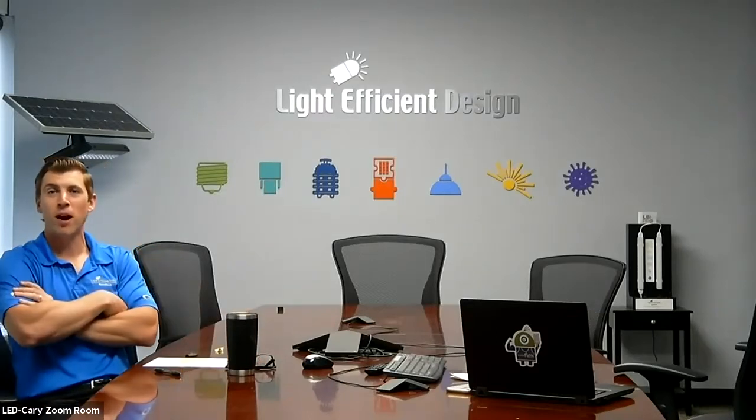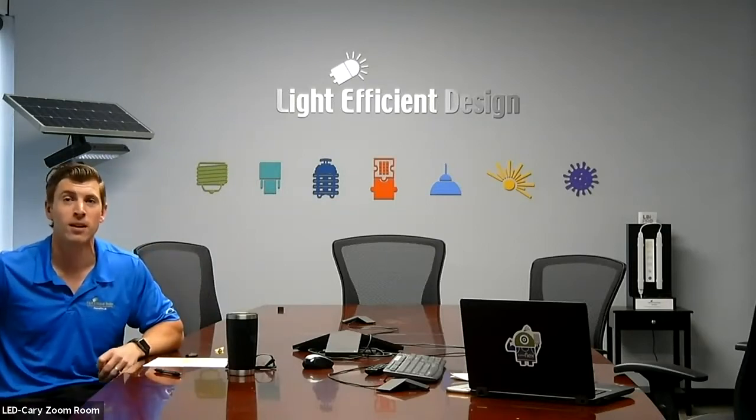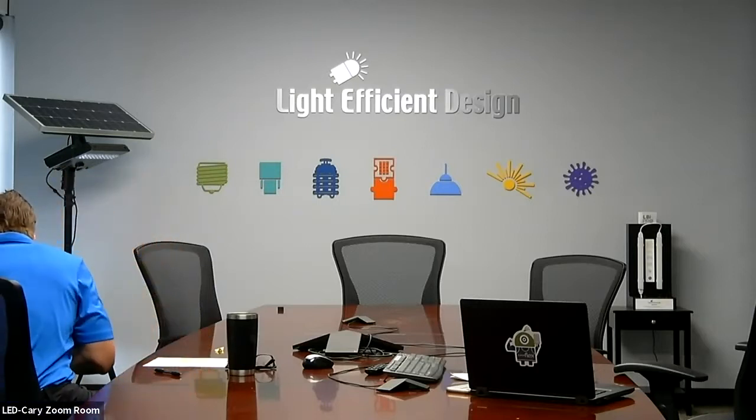Thanks, guys — that was very helpful. Good to see the products in person rather than a PowerPoint. So for this next section, Rebecca is going to play herself as District Sales Representative, and I'll be playing Doug from Chicago Electric Supply. Rebecca recently got a promotion to get more involved with our sales organization. She'll be representing Light Efficient Design.